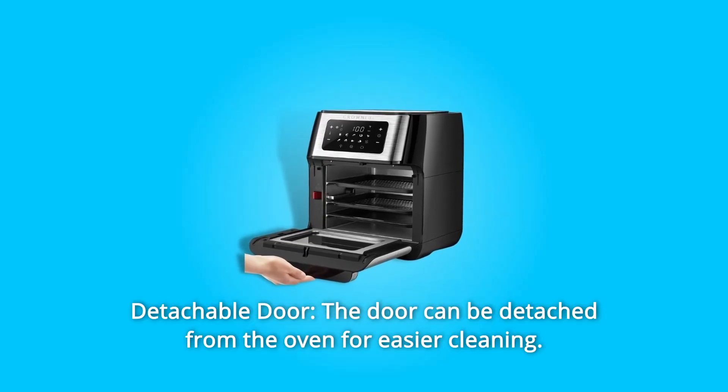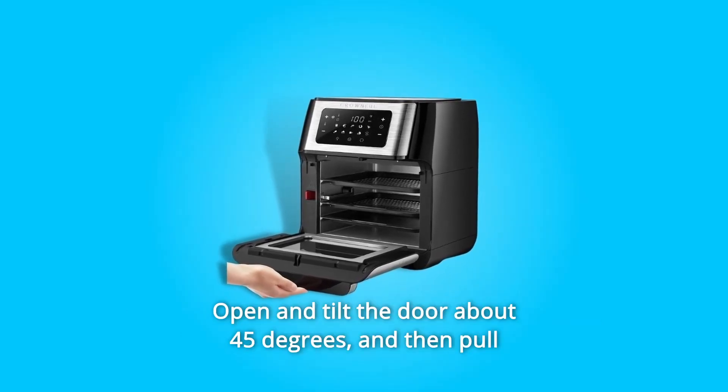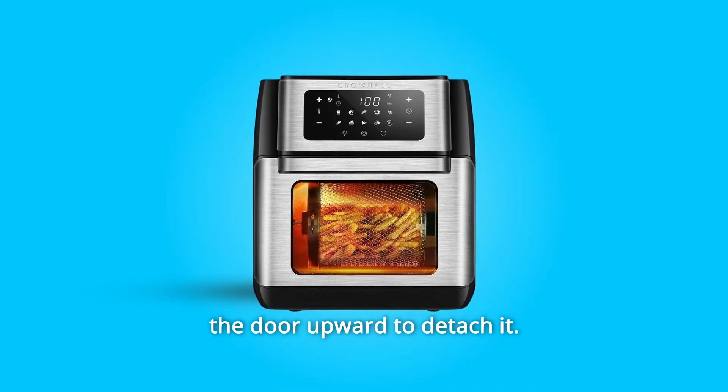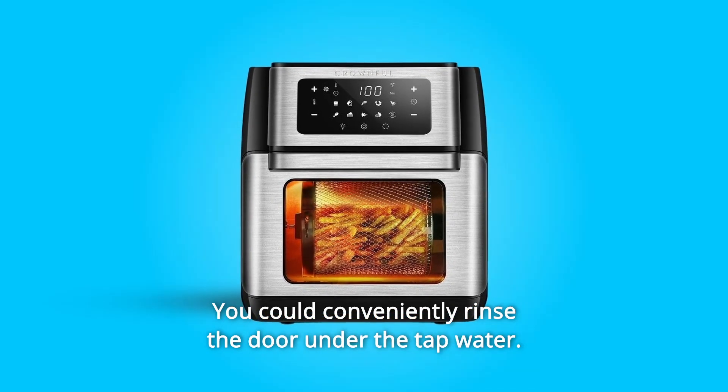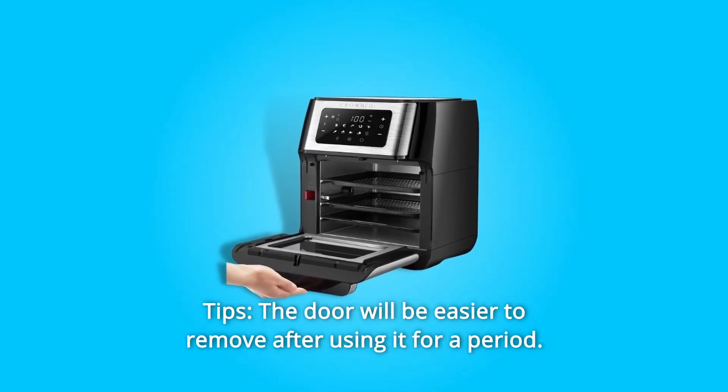Number 2: Detachable Door. The door can be detached from the oven for easier cleaning. Open and tilt the door about 45 degrees, then pull the door upward to detach it. You can conveniently rinse the door under tap water. Tip: the door will be easier to remove after using it for a period.